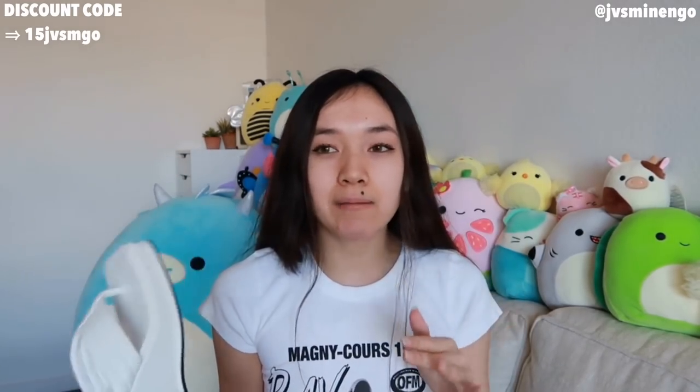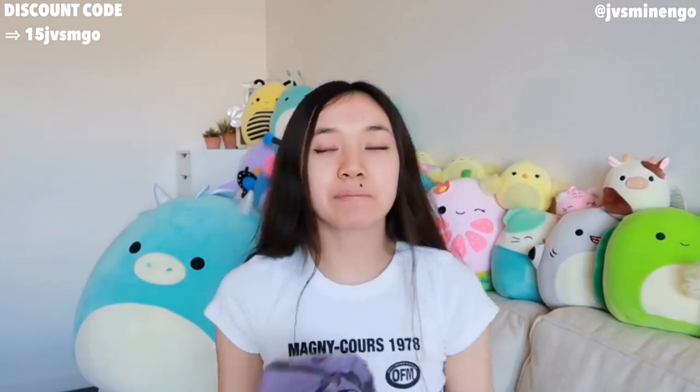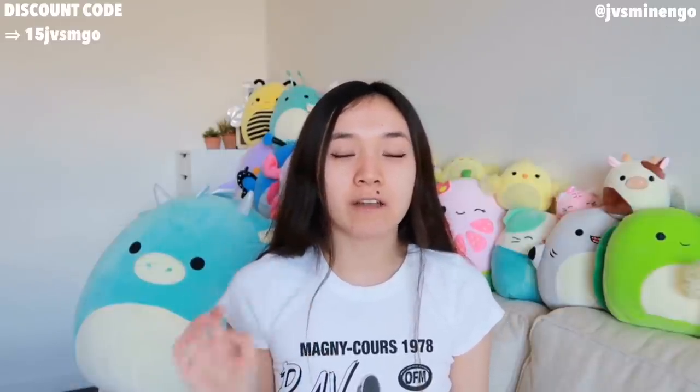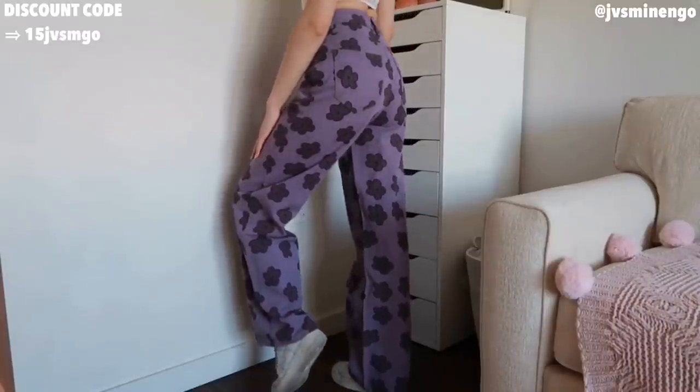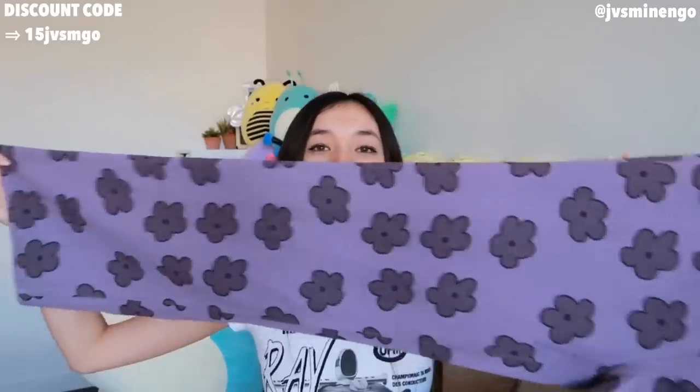The next thing I got is a really fun pair of purple jeans. This is a purple cartoon-style pair of jeans — it gives me very 70s vibes. I feel like the 70s and early 2000s styles are definitely coming back because fashion goes in cycles. This is definitely very groovy vibes and I am obsessed. I got these in a size extra small. They're the perfect baggy fit and I love the colors. This also gives me very TikTok vibes — I feel like this is something that would go viral.